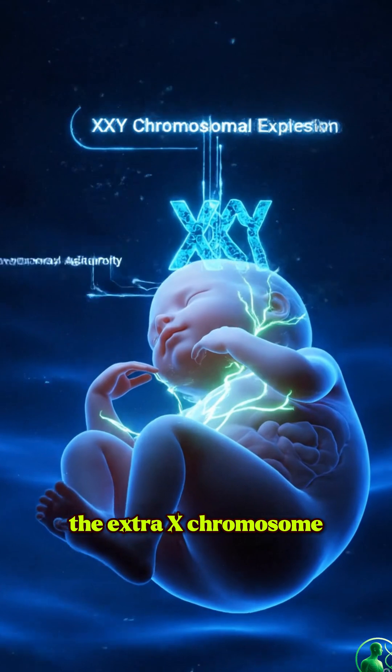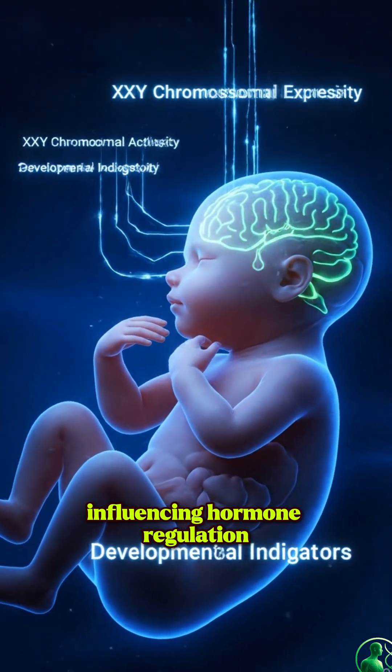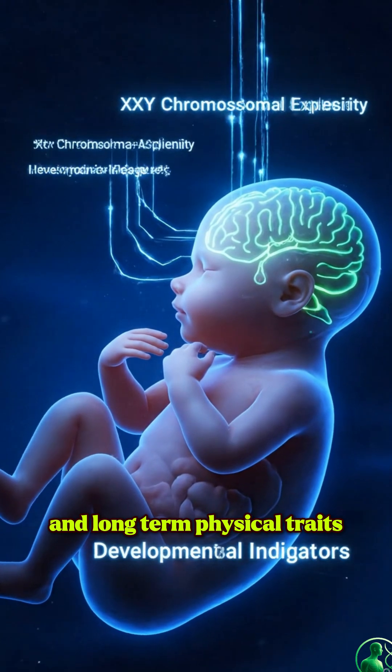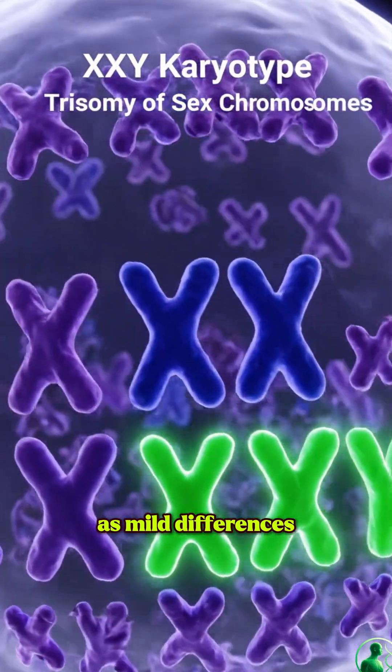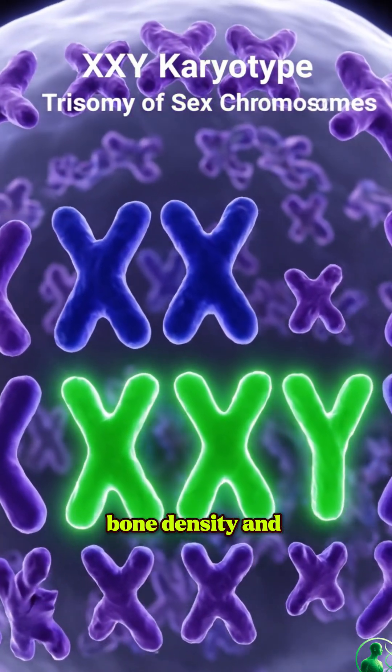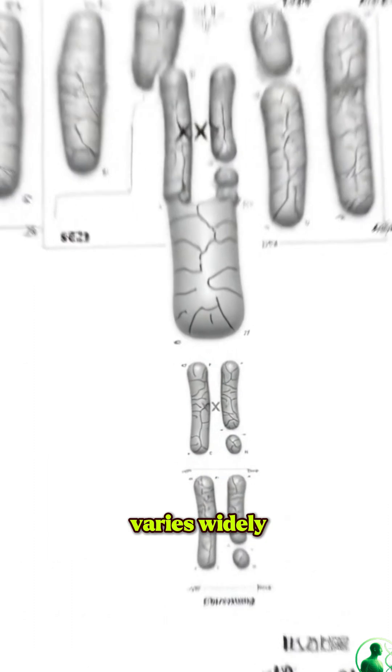During fetal development, the extra X chromosome impacts endocrine pathways, influencing hormone regulation and long-term physical traits. These chromosomal effects show up later as mild differences in muscle development, bone density, and metabolic patterns, though every individual varies widely.